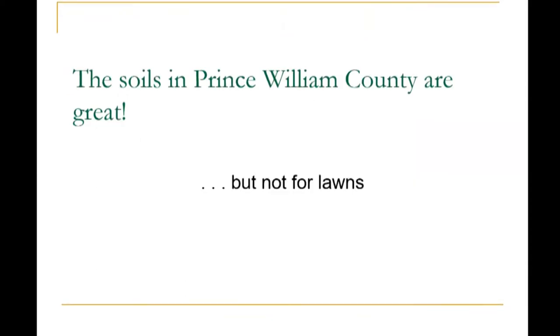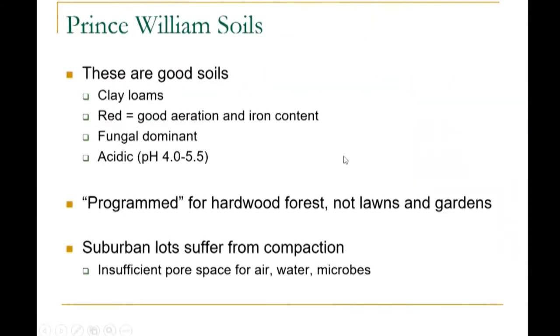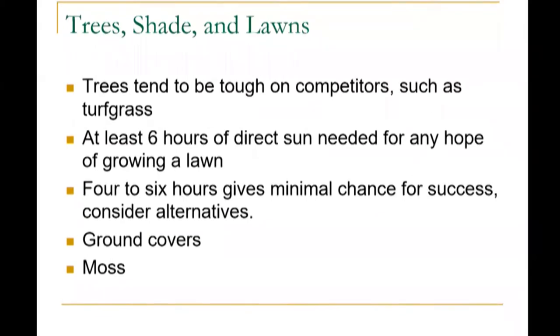The soils in Prince William County are great, however not for lawns. Prince William soils are clay loams, fungal dominant, acidic with a pH of 4 to 5.5. The soil is actually programmed for hardwood forests and not lawns and gardens. Suburban lots suffer from compaction, which means not enough air, water, and not enough room for roots to grow. Another thing to note is trees, shade, and lawns don't necessarily go together. Trees tend to be tough on competitors such as turf grass, and you need at least six hours of direct sun for any hope of growing a lawn. Four to six hours gives a minimal chance for success, and you might really want to consider alternatives, such as ground covers and moss.